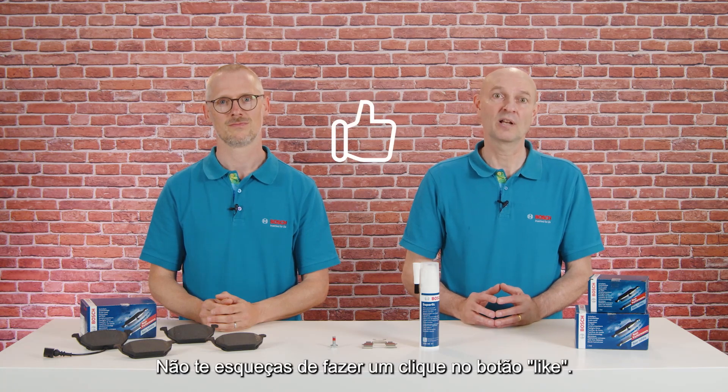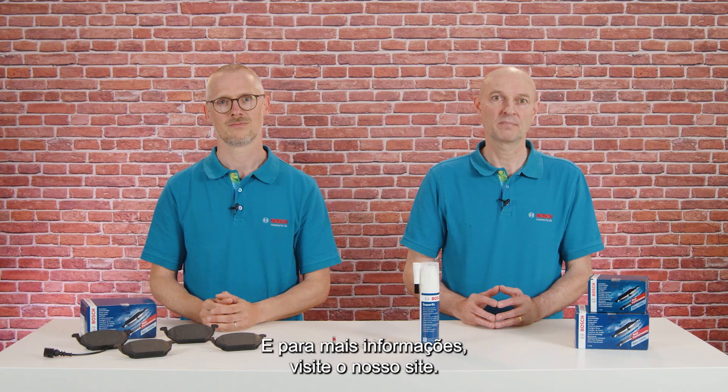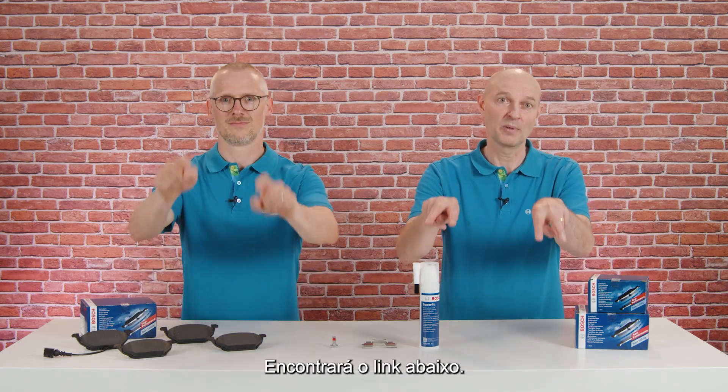Thank you, Kai. Accessories and lubricants from Bosch ensure an easier and successful brake repair job. Don't forget to hit the like button, and for more information visit our website — you'll find the link down below.